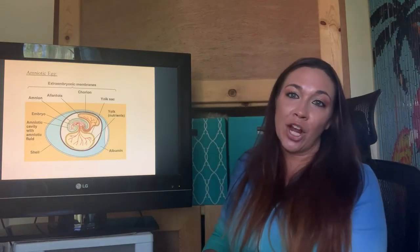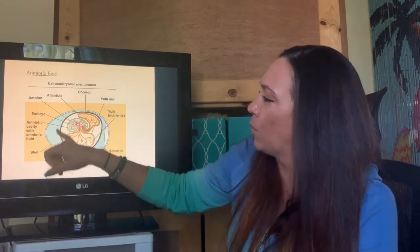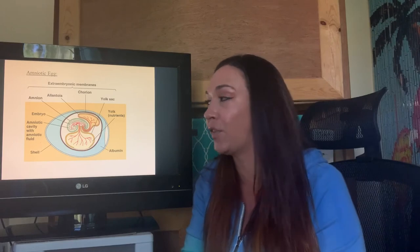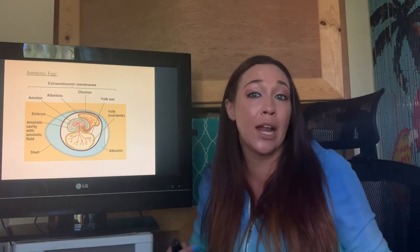These reptiles lay amniotic eggs. You can see the developing embryo, the shell on the outside, all the nutrients and little yolk sacs to help provide nutrition for the egg as it develops. You do not need to know anything more about this — just know that the developing embryo develops inside an amniotic egg.